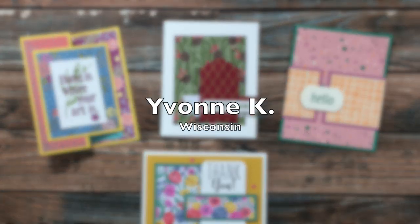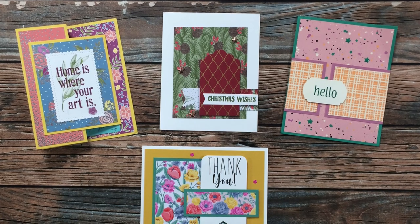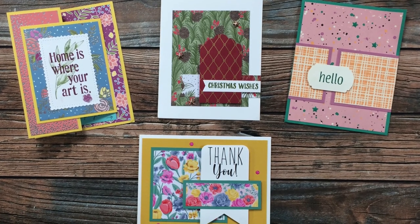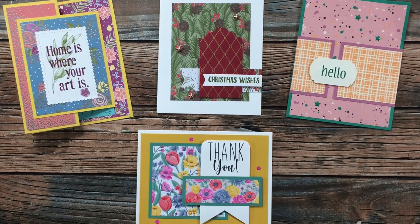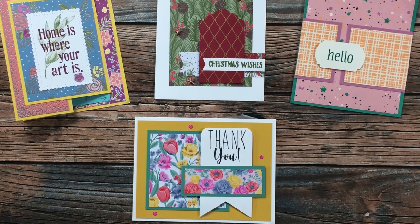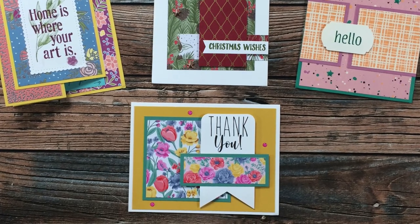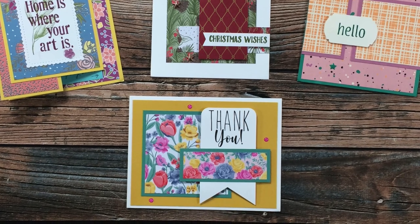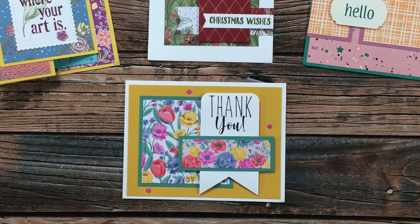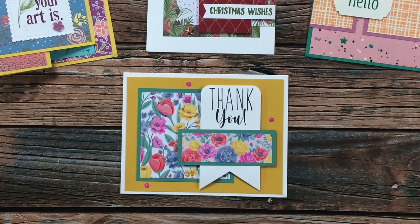Once again, Yvonne Kay from Wisconsin has surprised me with a sheet load of happy mail. I can usually count on an envelope from her each week that I stop by my P.O. box. Now I do have a question for you, Yvonne — will you let me know in the comments how you pronounce your name? I know I say it about four or five different ways, sometimes in the same video. Is it Yvonne? Is it Yvonne? Please help me out so I can get this right. Thank you so much for sending in the cards.